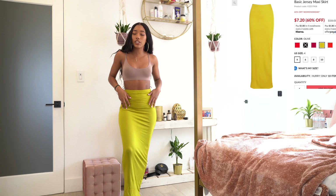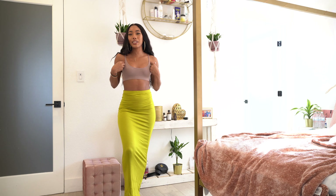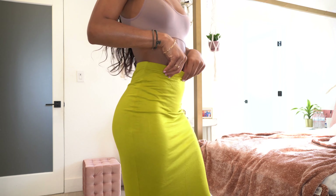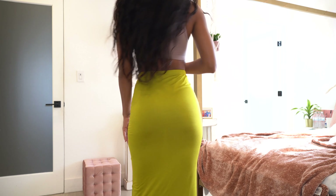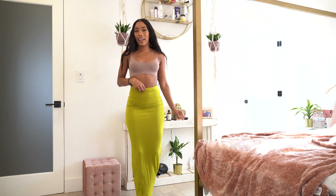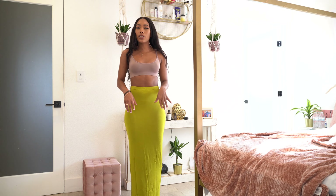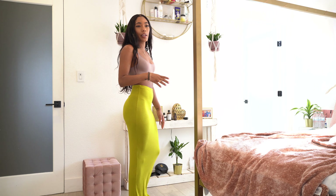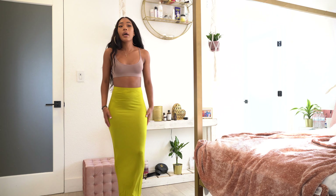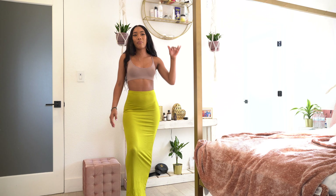Next I got a basic jersey skirt in olive, US 4 / UK 8, and another seamless bralette in mocha, also US 4 / UK 8. The fit is amazing — the skirt goes all the way past my ankles, so if you're taller than me you should be fine. I probably could have gone down a size in the skirt, but I think they were sold out; it still fits really well and I love these colors together.